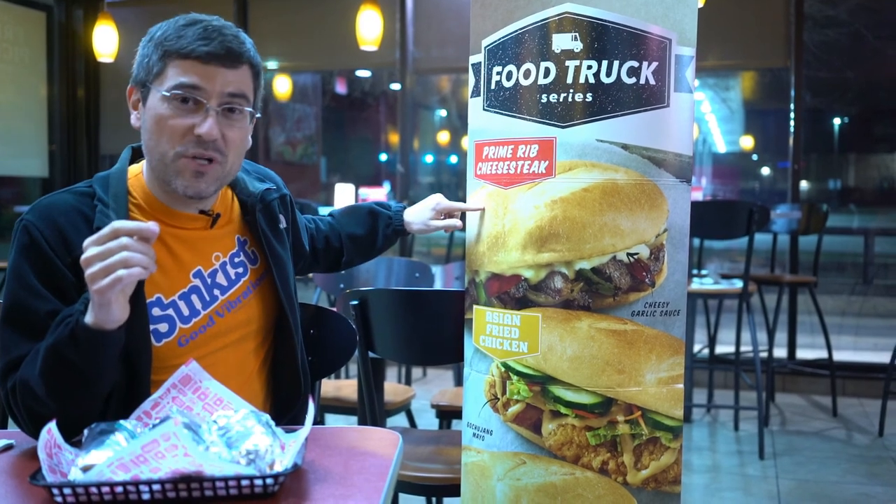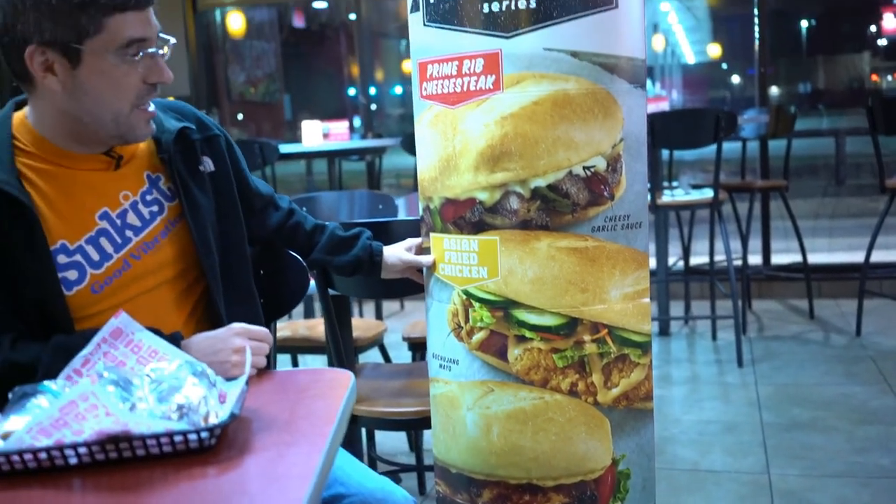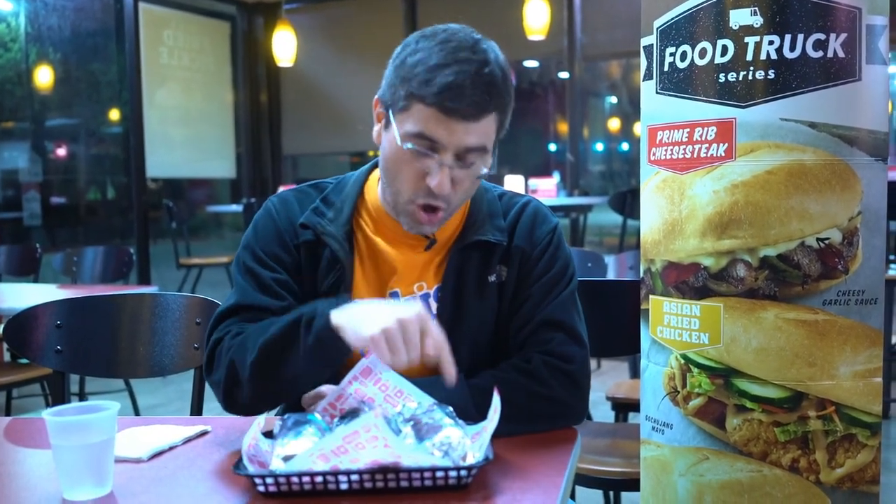What's going on guys, Bobby with Consumer Time Capsule back with another review. If you watched the Super Bowl yesterday — and I'm thinking over a hundred million of you did — you might have seen a Jack in the Box commercial with Jack and Martha Stewart having a war of words about fast food sandwich quality. Jack's solution is the new food truck series: a prime rib cheesesteak sandwich, an Asian fried chicken sandwich, and a pork belly BLT. I'm doing a head-to-head, rating and ranking all three so you don't have to spend $16 like I just did.